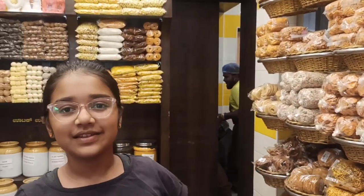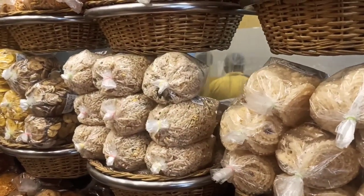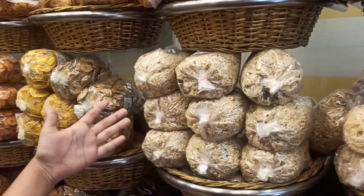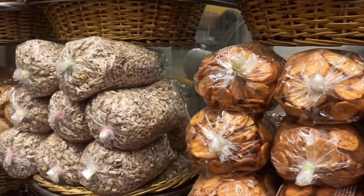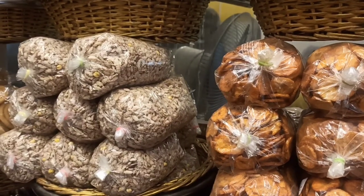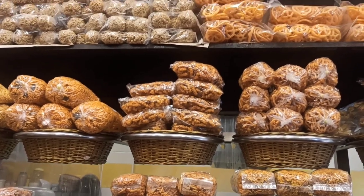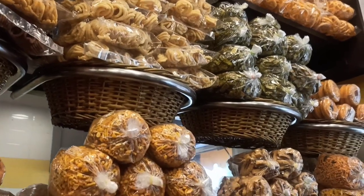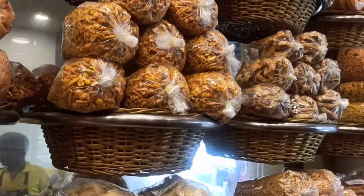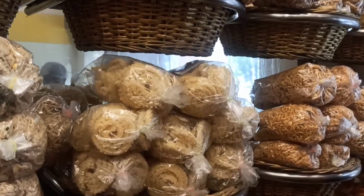Here we have a different variety of sweet and spicy snacks — the chakli, avalakki. We have three types of banana chips, the red avalakki, and on top we have a variety of mixtures: boondi, bakarwadi, wheel chips.